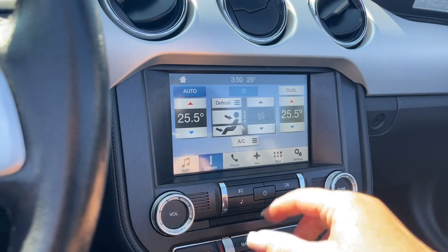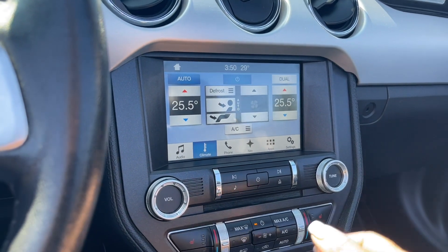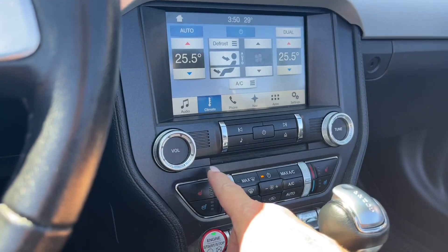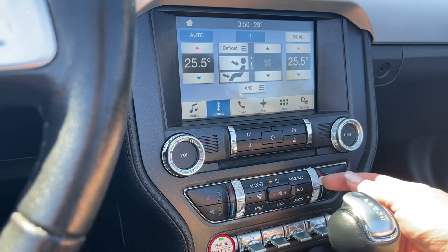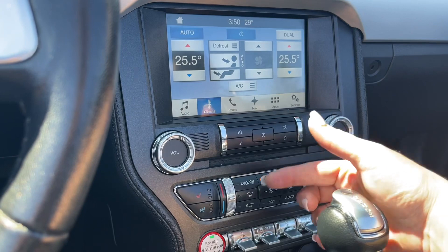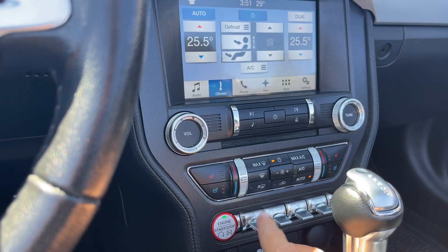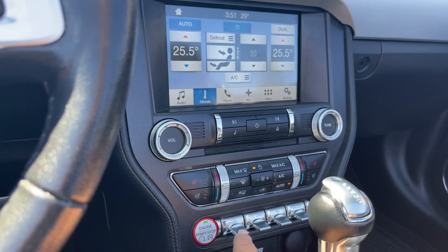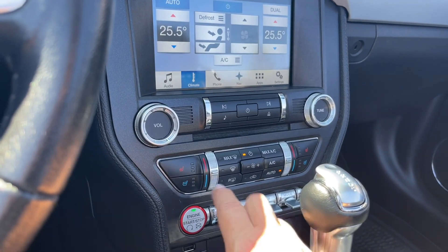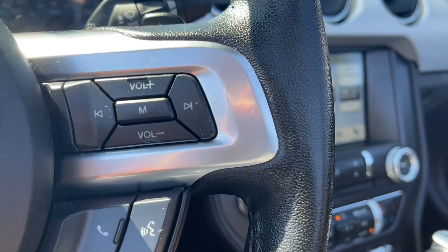Dual climate control for driver and passenger — you also have the AC and the fan. You've got your volume and tuner, heated and cooled seats plus controls for both driver and passenger, AC and max AC, as well as front and rear defrost. Then your engine start/stop button, hazard lights, and traction control.